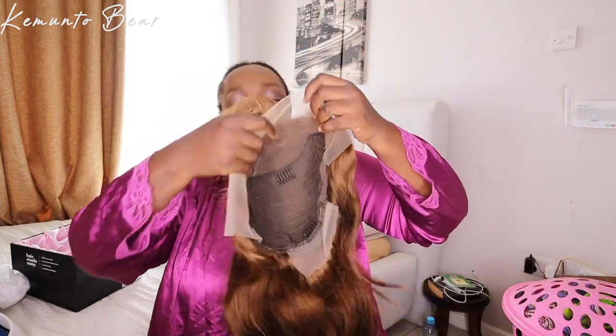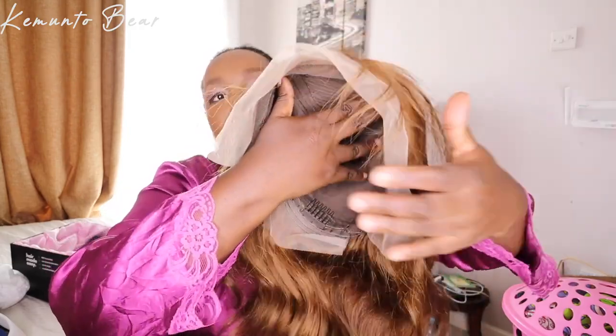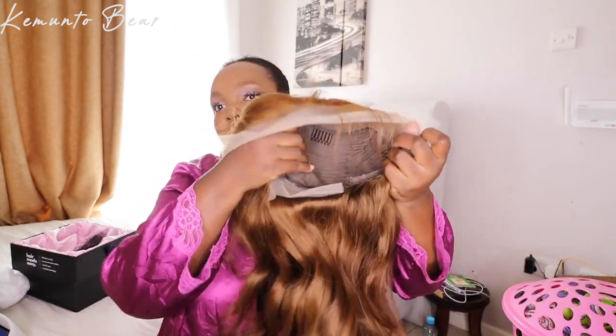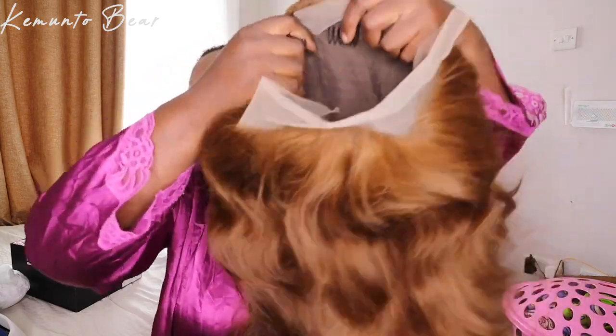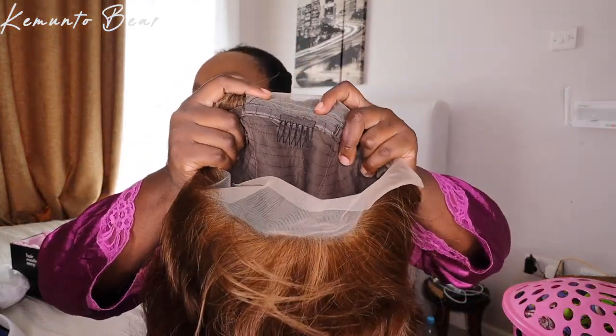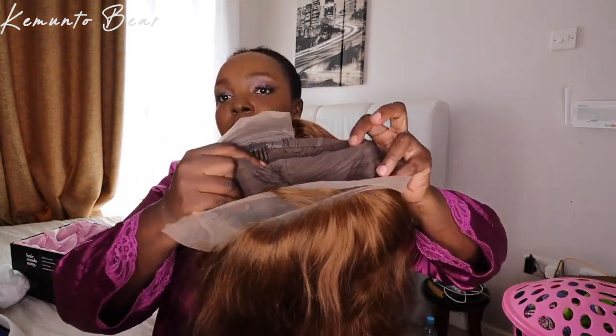It's a front lace wig, you can see — and it's HD. All the details will be on screen. Let's install this wig first and then I'm gonna give you the details. This color is giving. This is how it's looking.